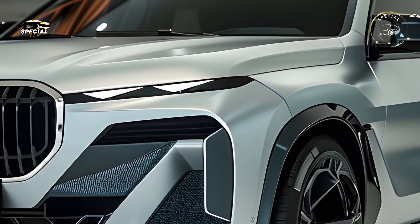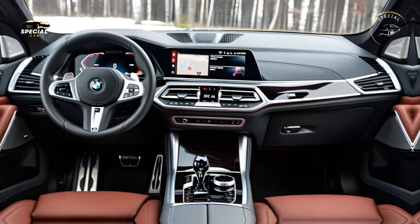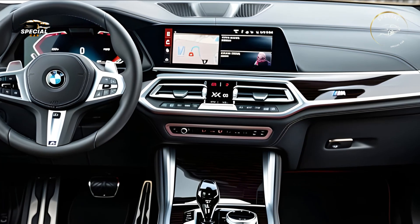BMW's kidney grille and slender, futuristic LED headlamps dominate the strong, streamlined look. The X8's coupe-like roofline, big wheels, and sculpted features distinguish it from standard SUVs.